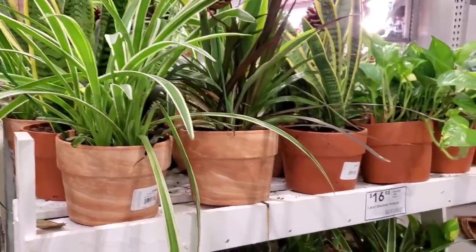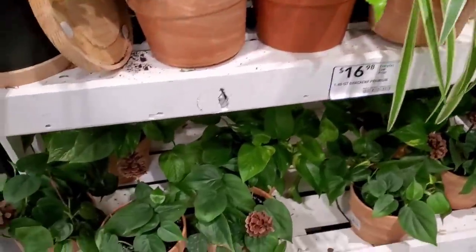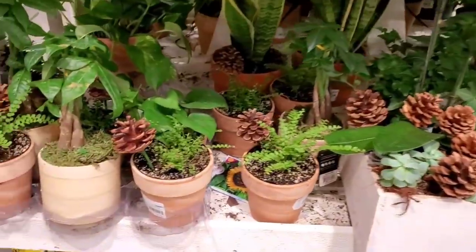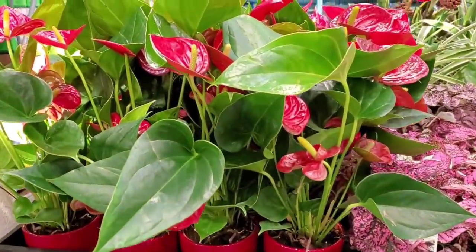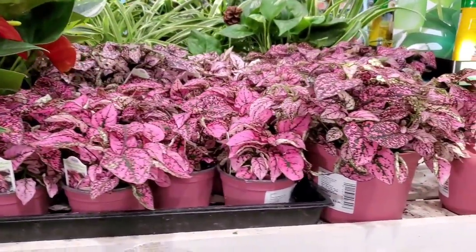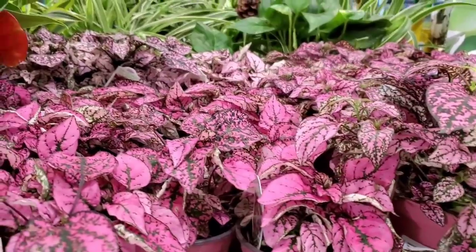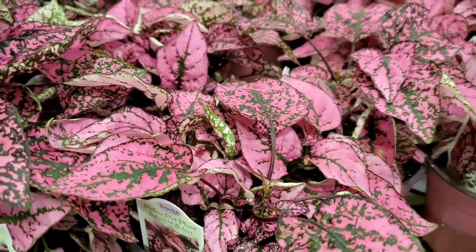Okay, let's go. They have these terracotta pots that I've been seeing since the holidays — still here and still $16.98. They have the smaller ones too. These anthuriums I remember from the holidays. I've never been to this Lowe's before, but they seem to still have a lot of stuff from the holidays and it's February. They have some Hypoestes — the hippo rose.